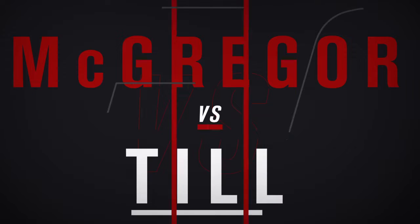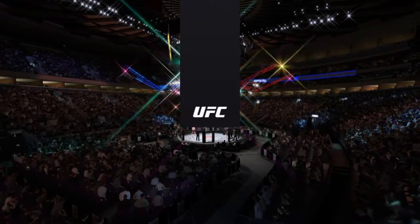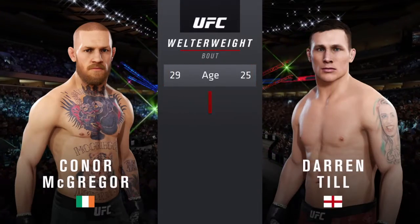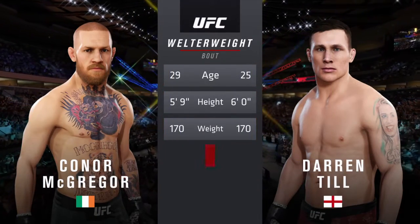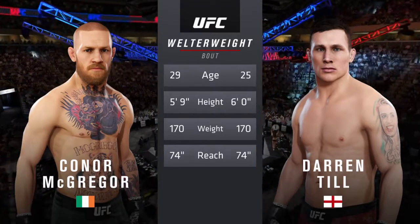And coming up next, it's a UFC welterweight division matchup. Our tale of the tape for this welterweight fight. McGregor is four years his senior. The reach is identical. Here once more, Bruce Buffer.